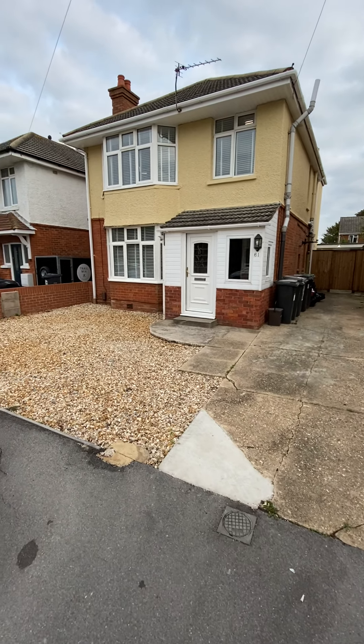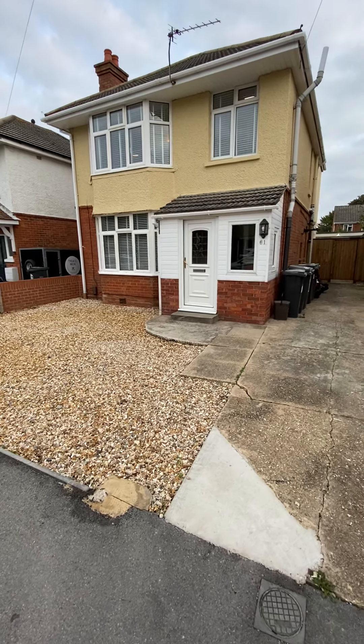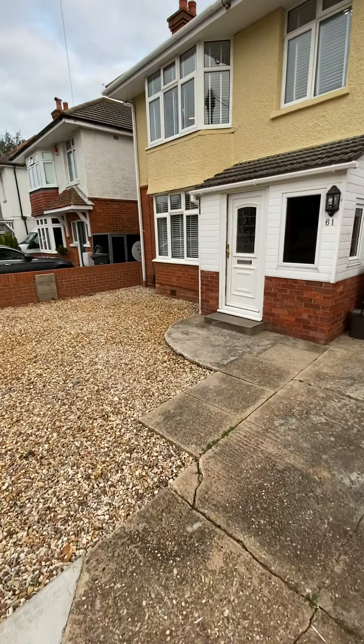Hi everyone, really excited to show you what is a very rare find in the student market. It's a seven double bedroom property in BH9 that has undergone a complete refurbishment. We're in Gresham Road.